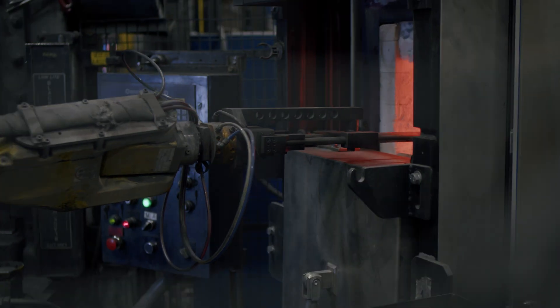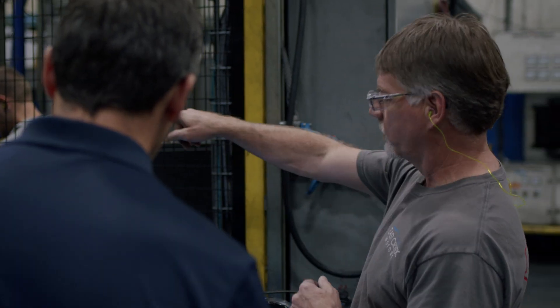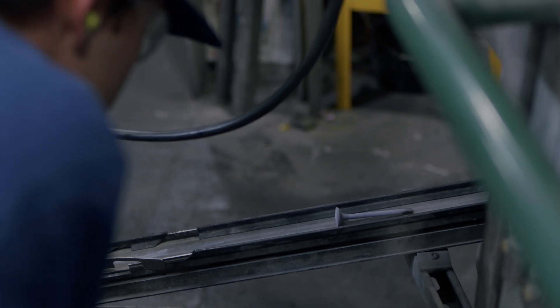We are GE Aerospace in Rutland, Vermont. We make jet engine components. We start right with the raw material and go all the way to the finished component, but to make these parts it requires a lot of technology, a lot of equipment, and a lot of processes.